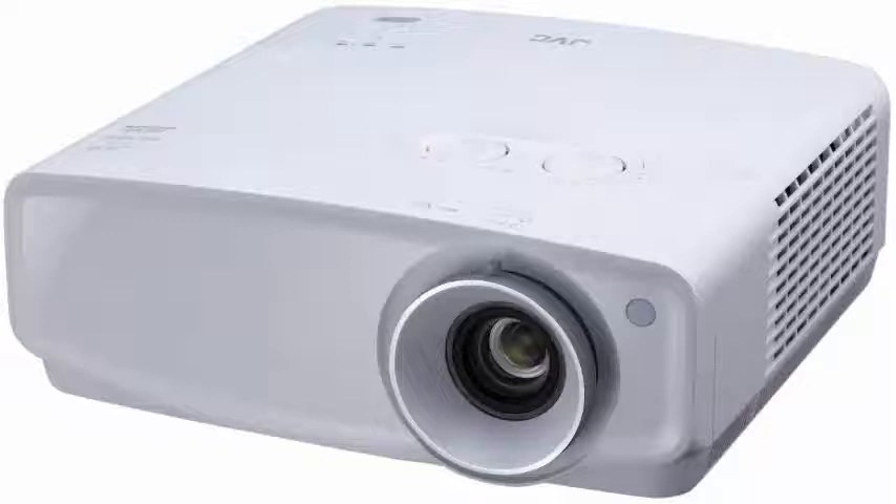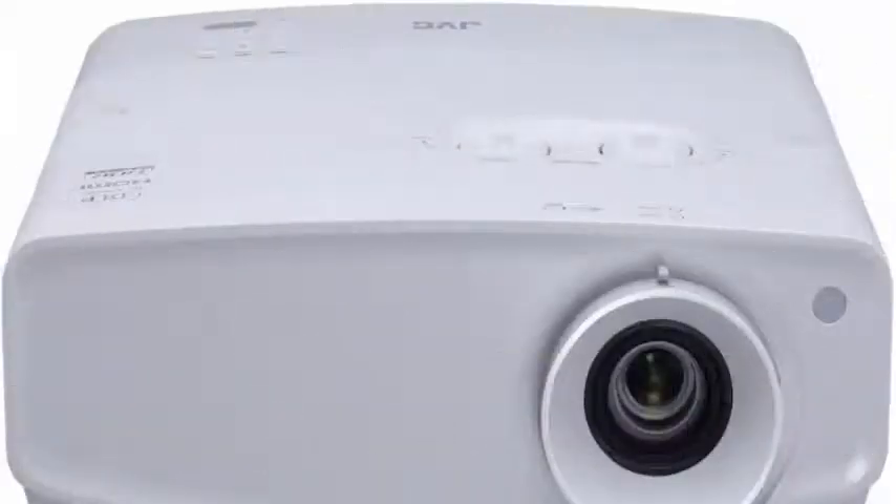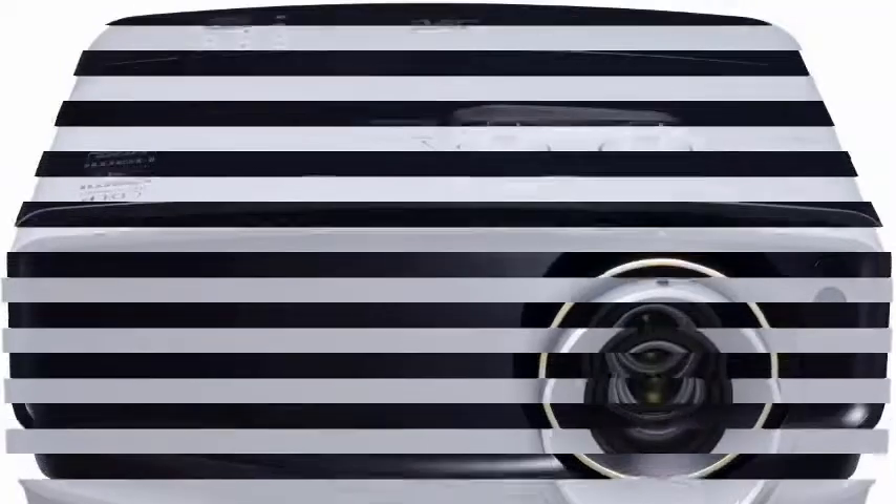Without extensive reviews, it is difficult to know what makes the new JVC projector $1,000 better than the Optoma or BenQ 4K alternatives, outside of the brand name. The LX-UH1 starts shipping in May 2021.